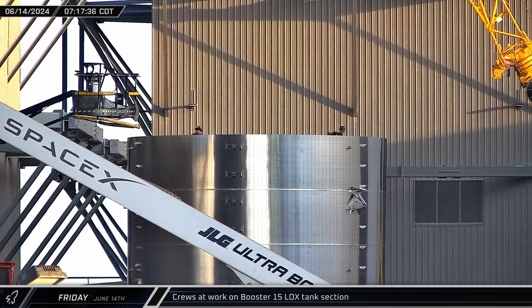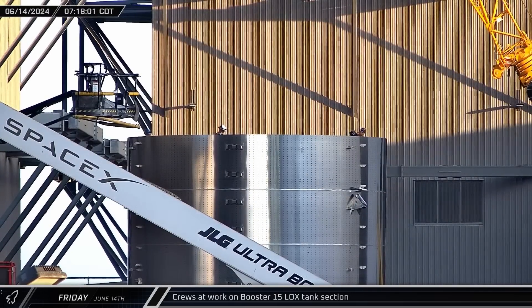Crews were also at work on one of the Booster 15's liquid oxygen tank sections outside of Mega Bay 1, inspecting and surfacing the edges of the section walls ahead of assembly and welding.